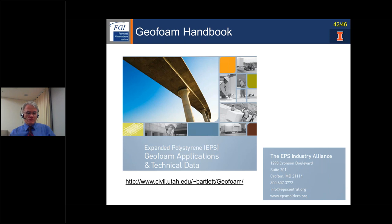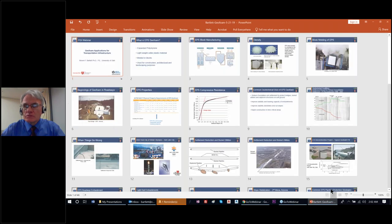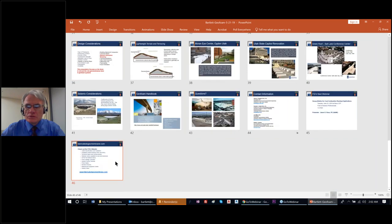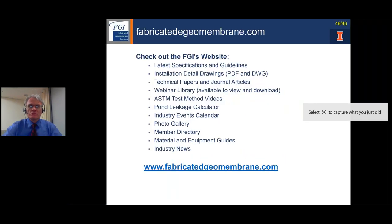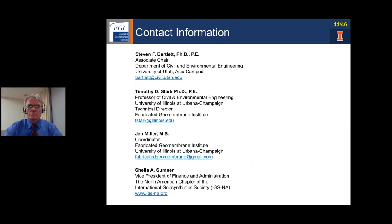We're right about noon, so let me go to the end of the slides. Before we end, I want to encourage everyone to visit the FGI and IGS North America websites shown on the screen. Here's contact information for Professor Bartlett and others involved — feel free to reach out with any additional questions.